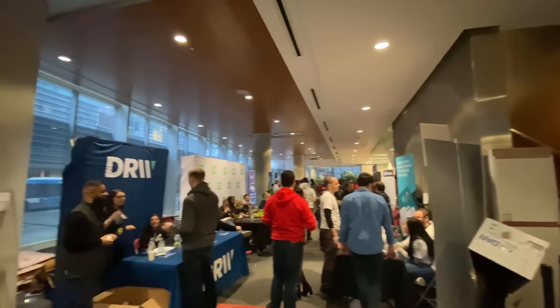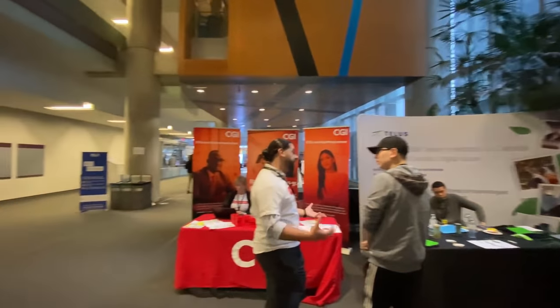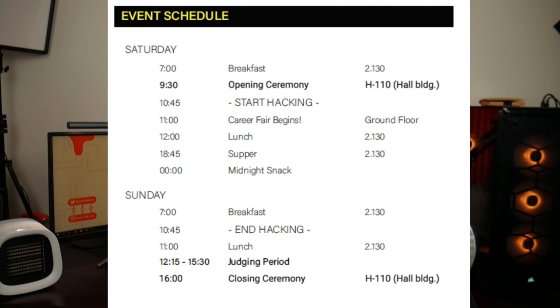After 9:30, at 10:45, the hacking period started — 24-hour hacking. So literally between that time and 10:45 AM the next day is when you had time to build your projects. In between there was lunch at 12, and there was a career fair in the main lobby where they had all the sponsored booths — you had an opportunity to talk to the sponsors, network, and give your resume. They actually gave us these badges with a QR code that represents pretty much everything about you. When you applied to the event, you gave your resume and all your info, so any sponsor could just scan the QR and get all that info, which was pretty cool. This was also how we got lunch and all of the meals they provided for free. Lunch was at 12, supper at 6:45, then midnight snack at midnight, and hacking ended at 10:45 AM the next day.